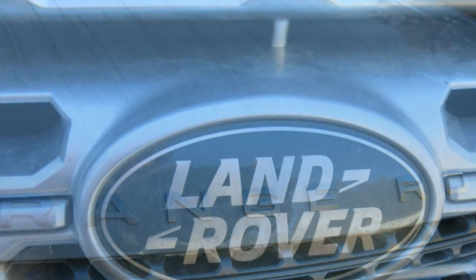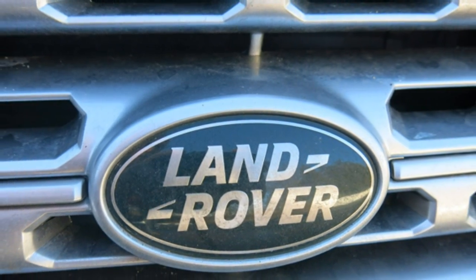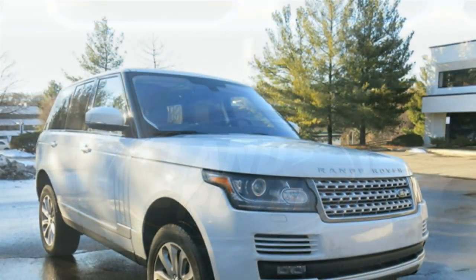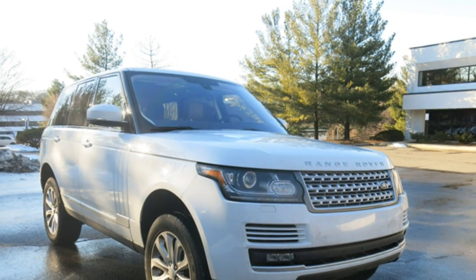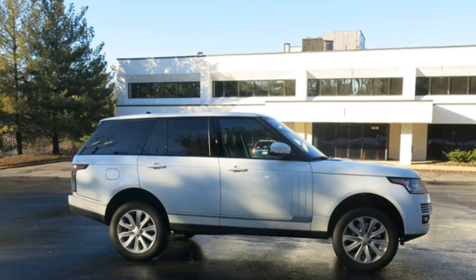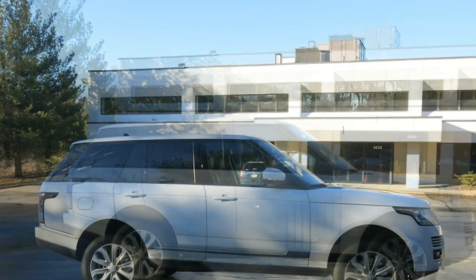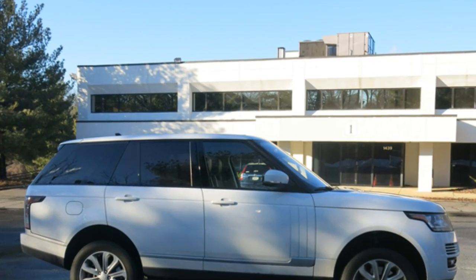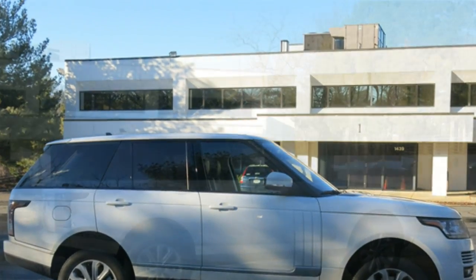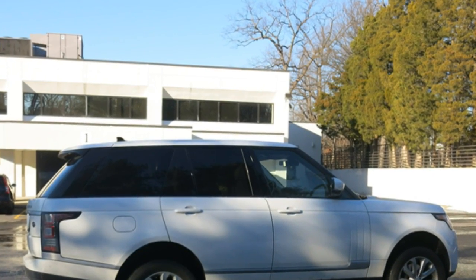The 2016 Range Rover has a lavish interior made with high-end materials. The seats in both rows offer plenty of space and comfort. The touchscreen infotainment system is overly complicated; however, the Meridian audio systems have excellent sound quality. Most competitors offer more overall cargo room than the Range Rover, but many of them have three rows of seats. The hands-free liftgate and power-folding rear seats make it a good vehicle for hauling cargo.